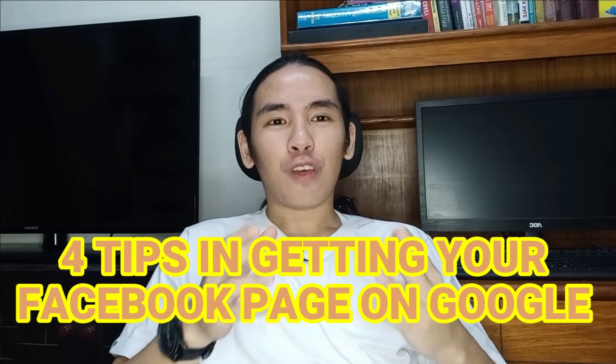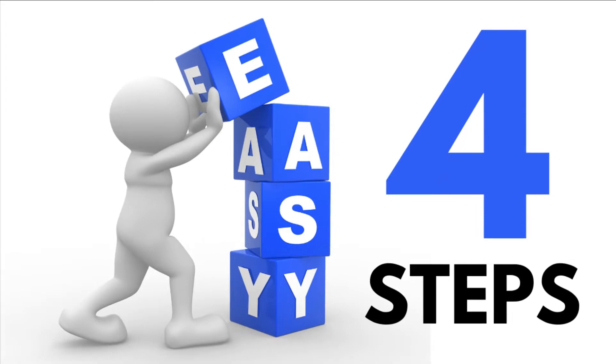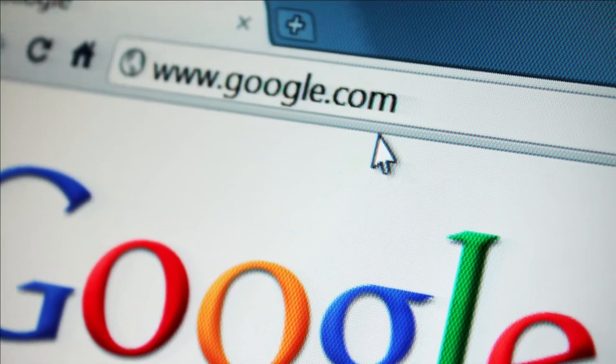4 tips in getting your Facebook business page on Google search results. In this video, you will learn the 4 easy steps you need to do to get your Facebook business page into Google search results.